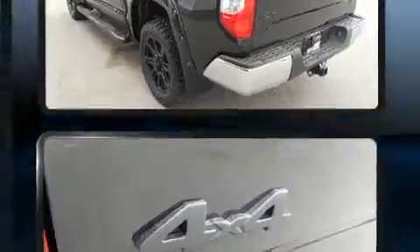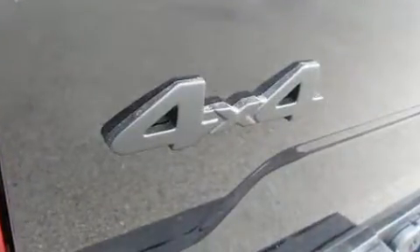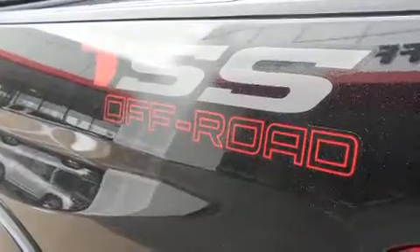Top features include front fog lights, a tachometer, heated door mirrors, skid plates, a trailer hitch, and much more.